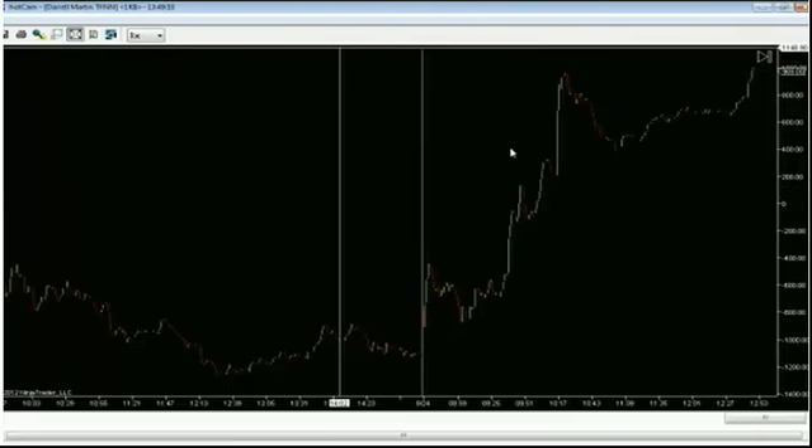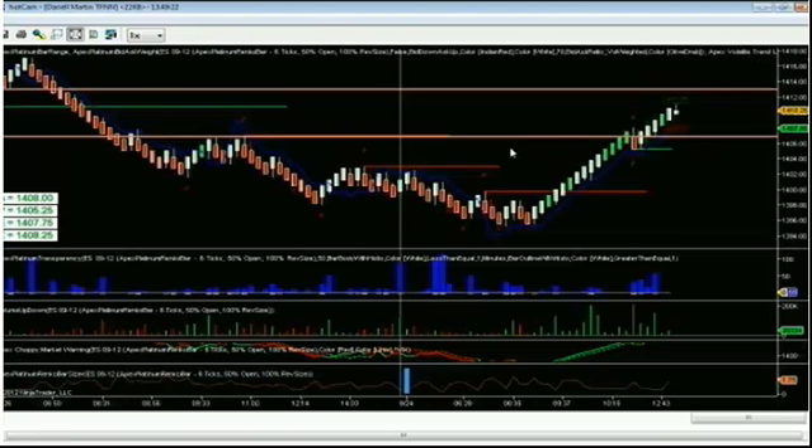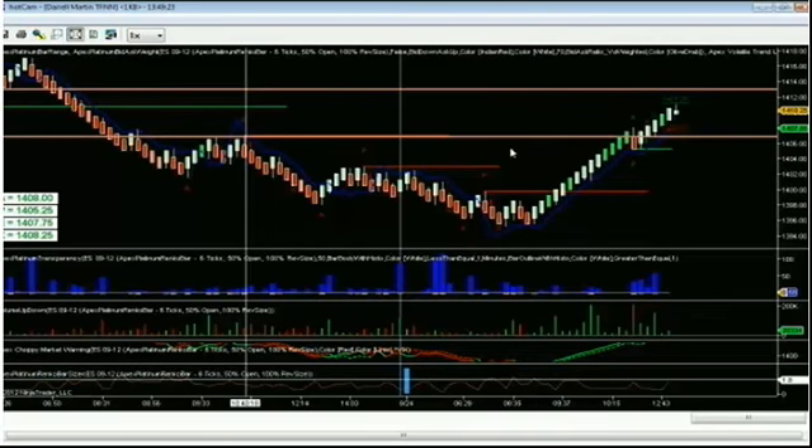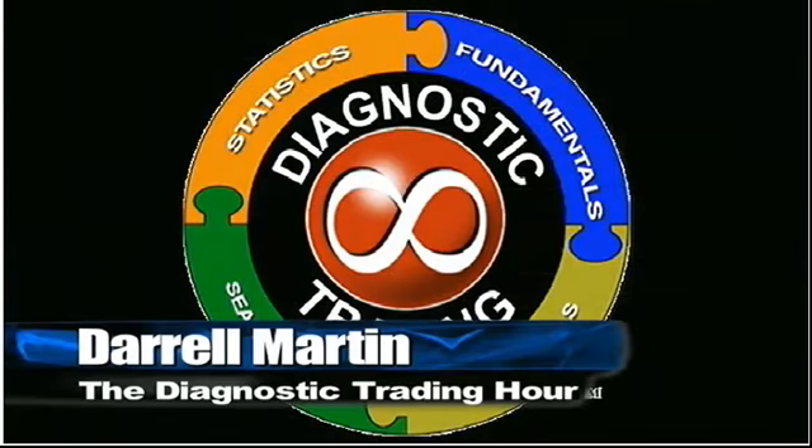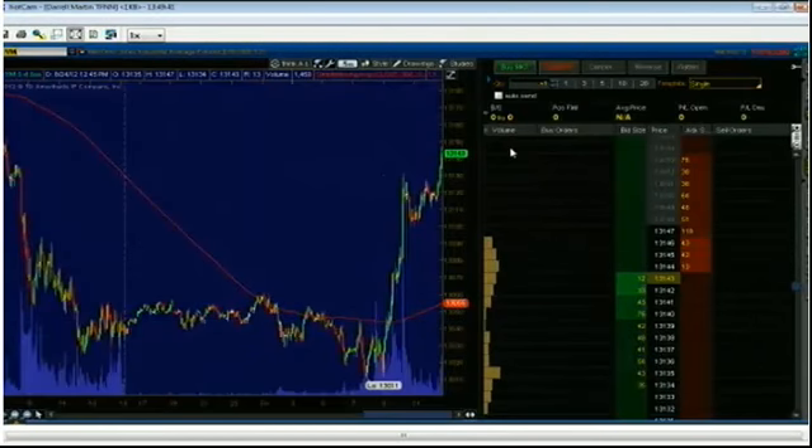It makes a very good solid trend line. Looking over at the Dow — it looks like the Dow is past its marker and is possibly moving on to the next level. Stay right there and we'll wrap up on the other indices.